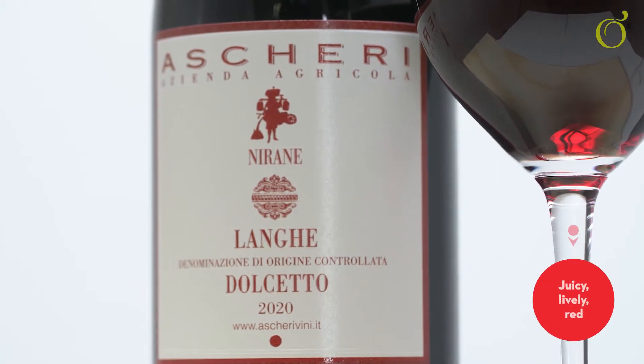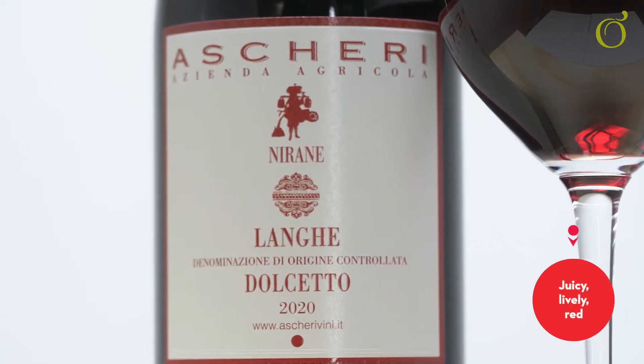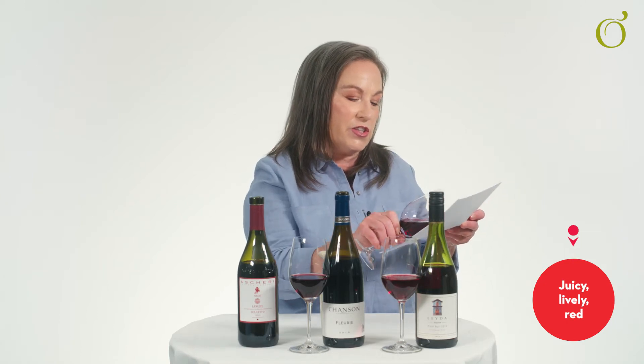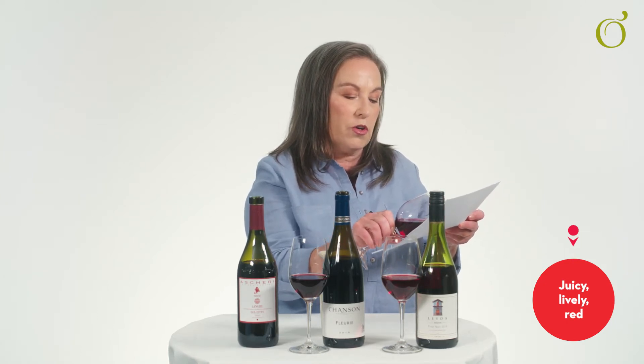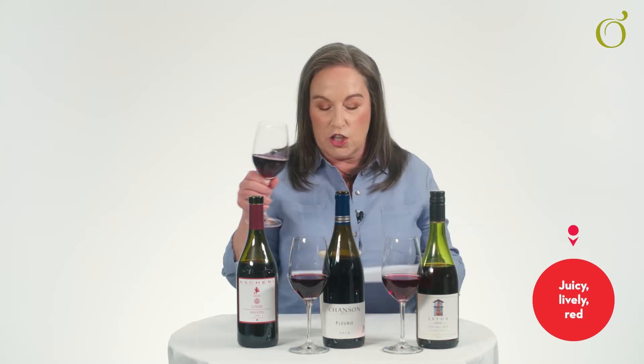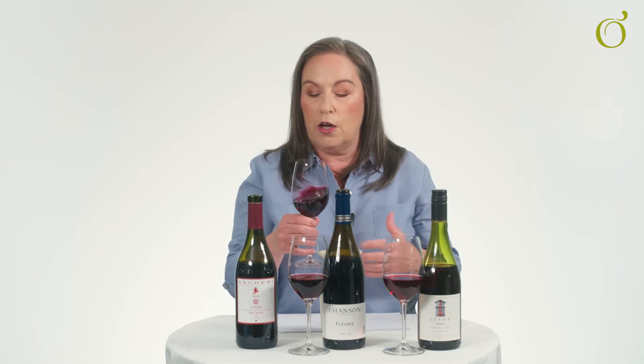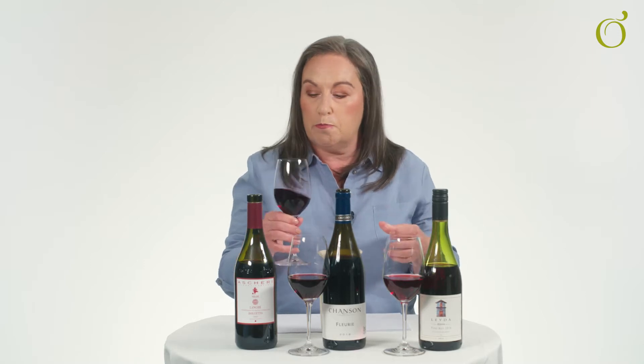Starting first with the Dolcetto from Italy. Checking the colour against my white background, I can see it's almost opaque with a gorgeous, slightly pinky-purple rim, which suggests this is quite a youthful wine and is not going to be too concentrated or too heavy. The flavours and aromas we're looking for would be raspberries, strawberries, perhaps cranberries — very much in the red fruit profile for Juicy Lively Reds.